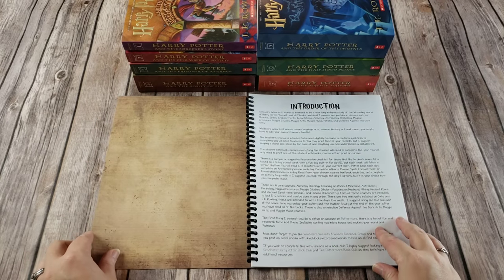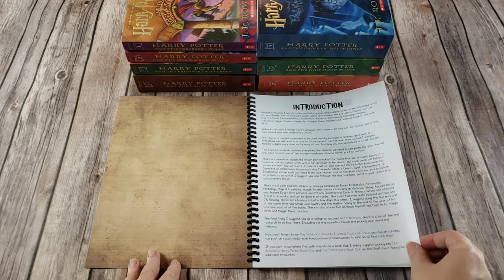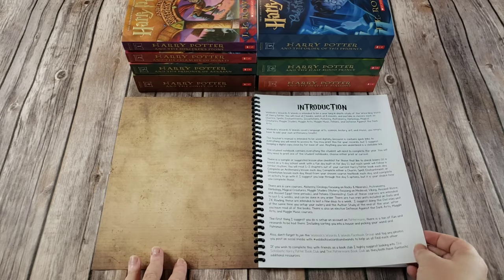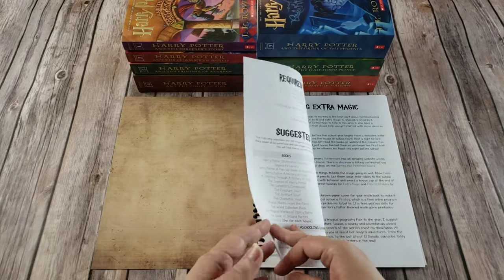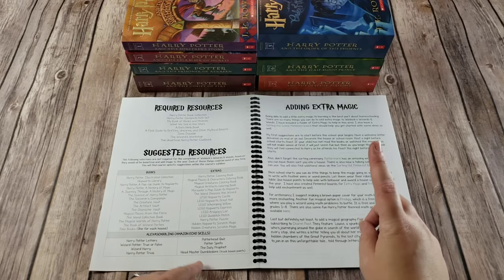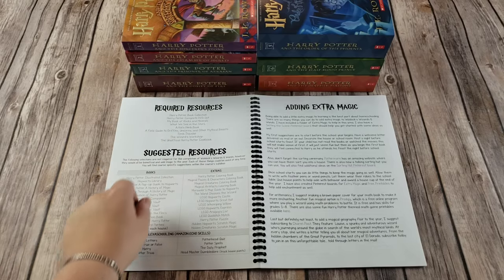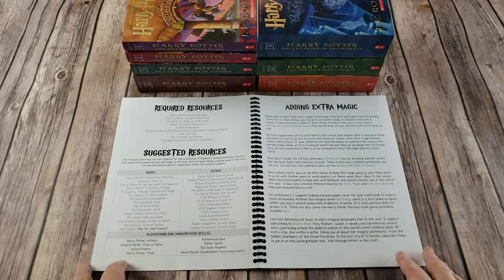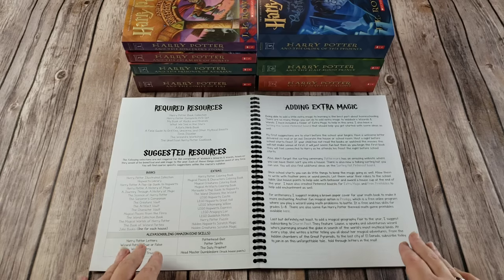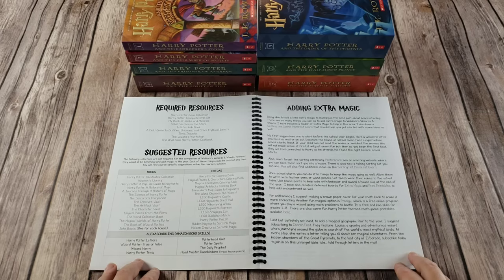Inside your teacher's manual you will have a lot of different links. These links are easy to click to take you directly to where you need to go. There are many links because I want it to be easy for us busy mamas. The required resources for Waldocks, Wizards, and Wands include the Harry Potter books, the Harry Potter movies, and then six core course textbooks and a cookbook. So there's only seven books required. There is a ton of additional resources listed in here. I tried to choose books that were easily and readily available at most libraries so that you would not have to purchase many extras.